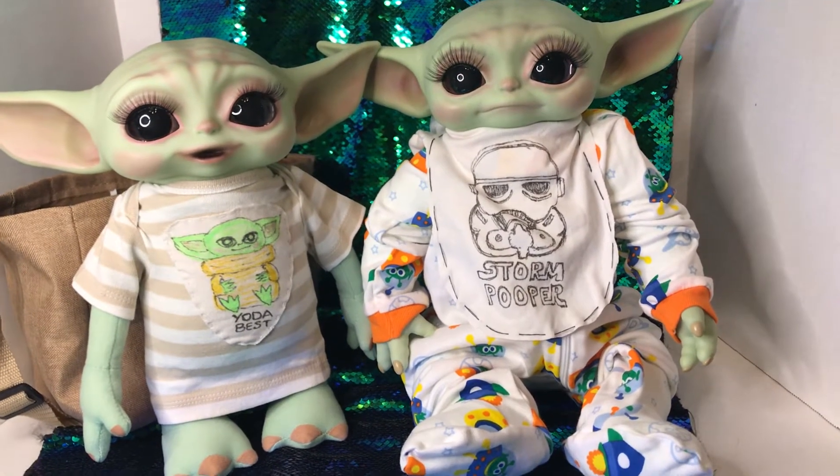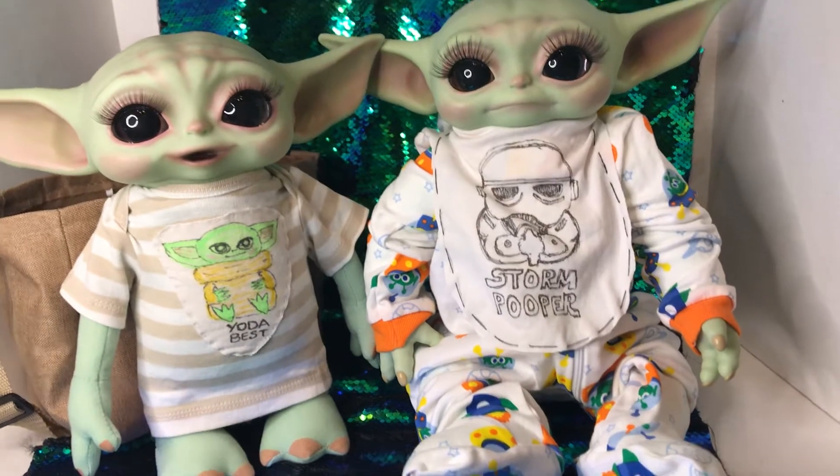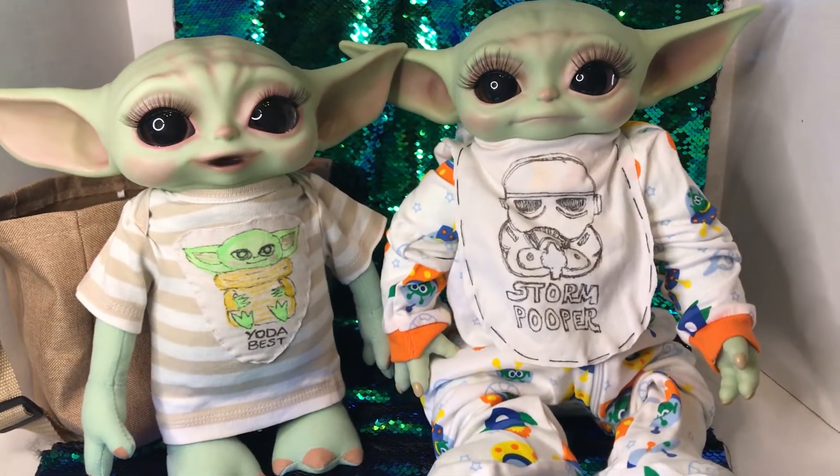The Child, Grogu, Baby Mandalorian — whatever you'd like to call this beautiful little creature.